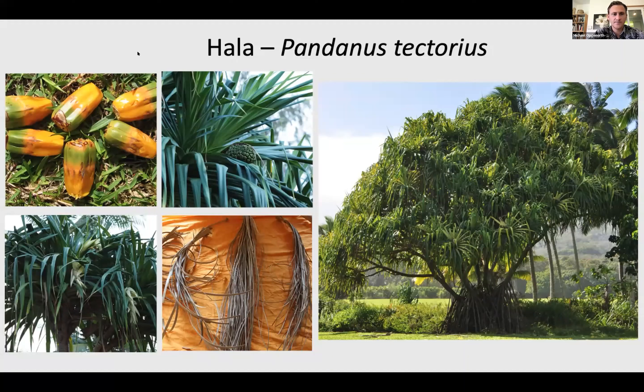This plant is useful for weaving sails, crafts, and hats. All parts of the plant were used — not just the leaves. The roots could be made into kapha, and the fruits — like the photo on the top left — could be made into lei, or even dried and used as paintbrushes in the old days. So there are many different uses to this plant, and it's really quite ornamental as well.